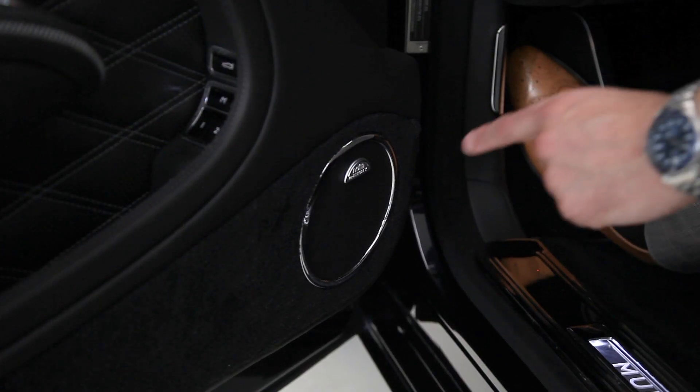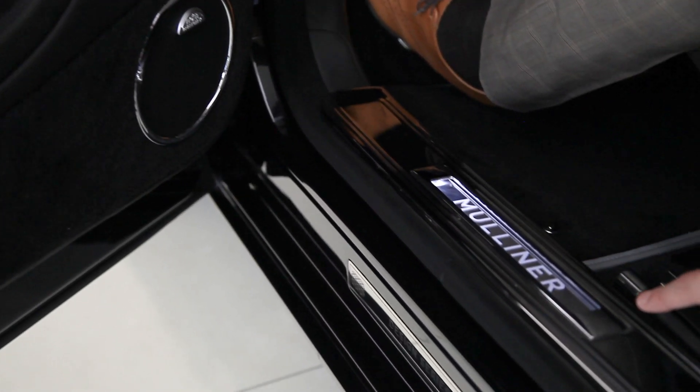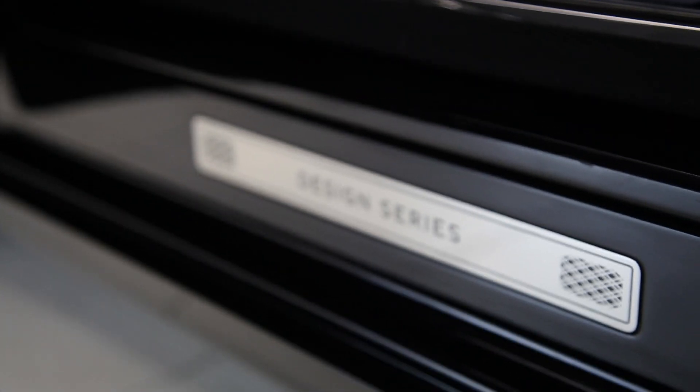Contrast stitching to all the diamond quilted areas in silver thread. As a cost option you can get the Naim audio. It also has the Mulliner illuminated tread plates. Just below you've got the Design Series plaque.